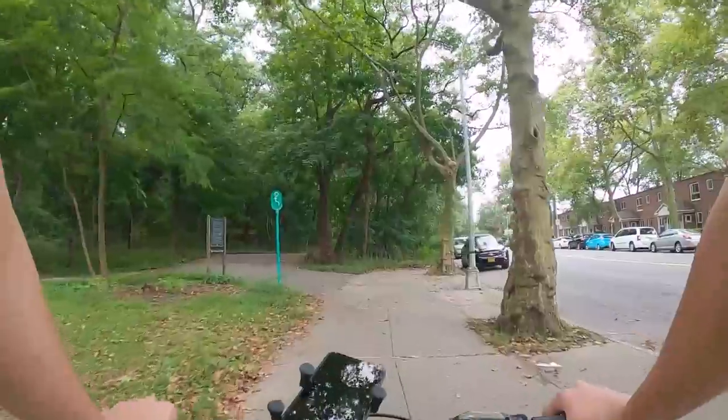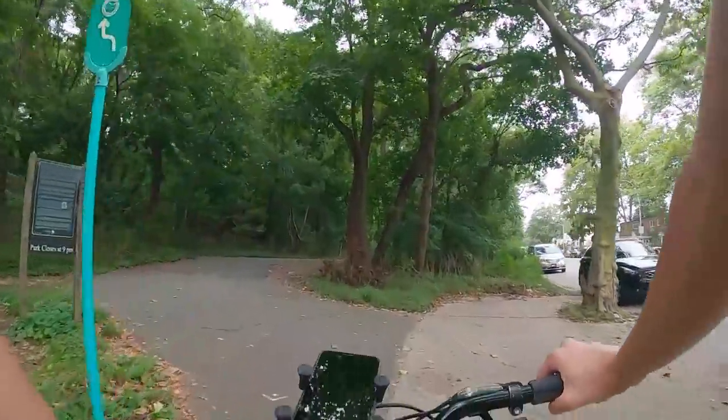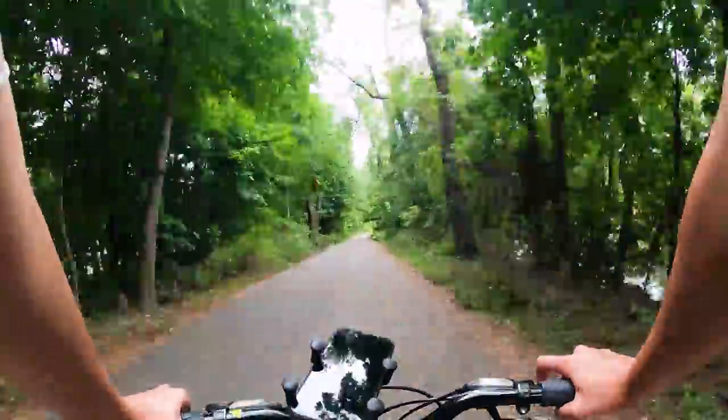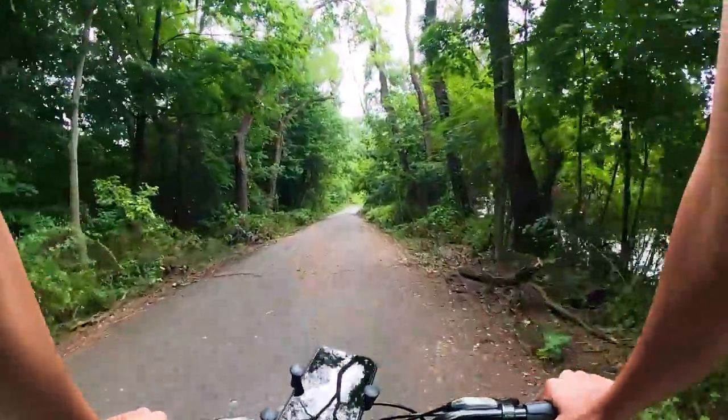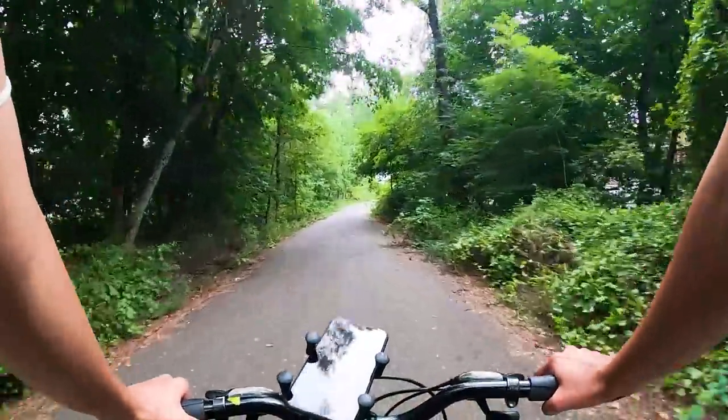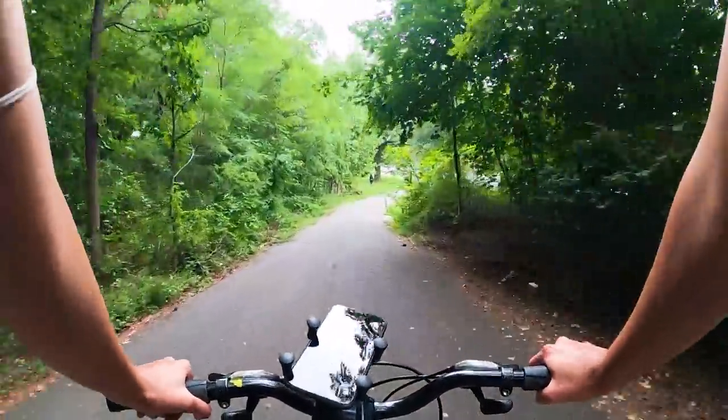This is the start of the Vanderbilt Motor Parkway — this was the first toll highway in the United States.